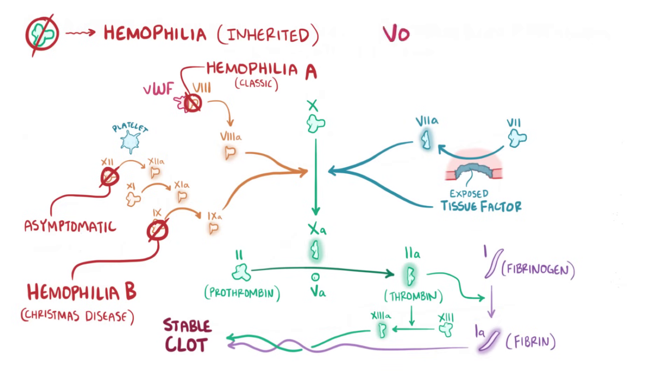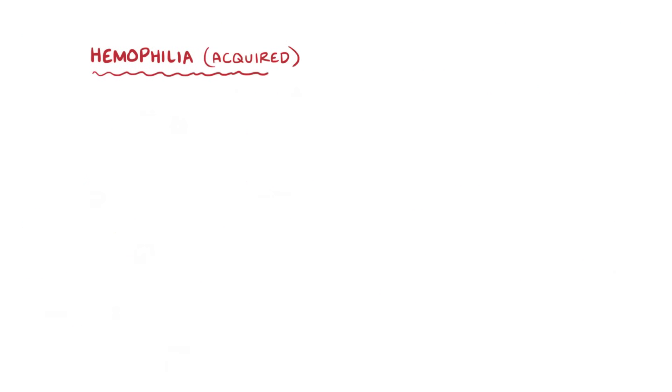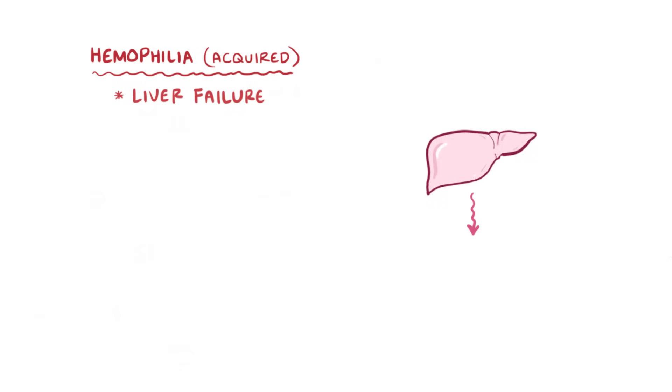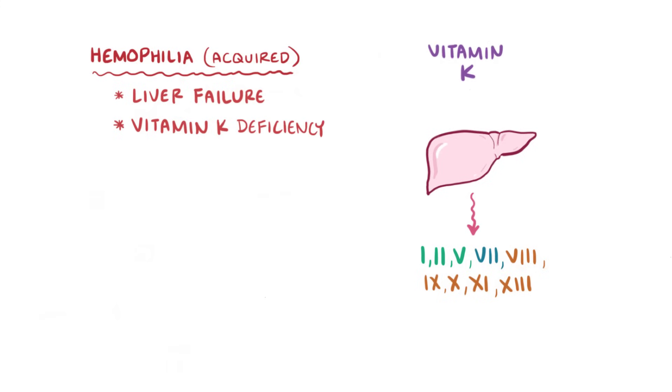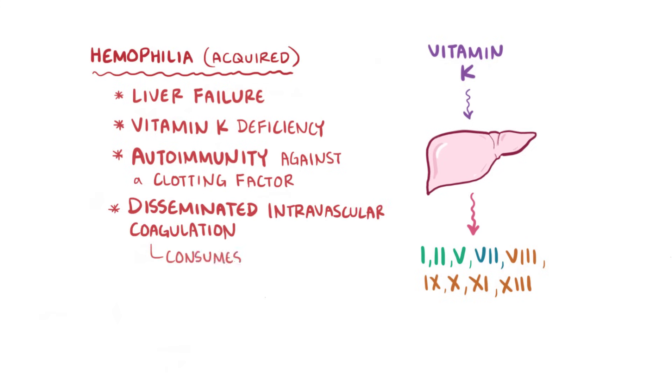A mimic of hemophilia A is von Willebrand disease, which is an inherited problem with primary hemostasis caused by a deficiency of von Willebrand factor. In severe von Willebrand deficiency, factor VIII gets broken down faster and can become deficient too. As opposed to inherited forms, one acquired cause of hemophilia is liver failure, since the liver synthesizes factors 1, 2, 5, 7, 8, 9, 10, 11, and 13. Also, vitamin K deficiency can cause hemophilia, since vitamin K is needed by the liver to synthesize and release factors 2, 7, 9, and 10. Another cause is autoimmunity against a clotting factor, and finally there is disseminated intravascular coagulation, which consumes coagulation factors.